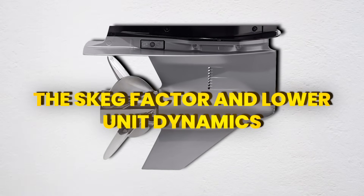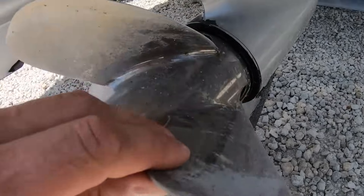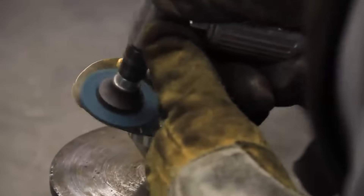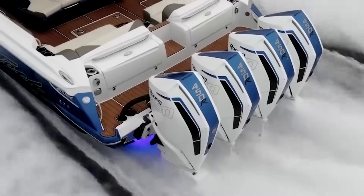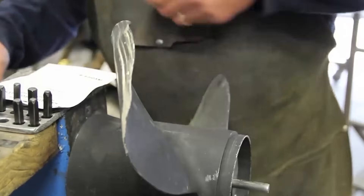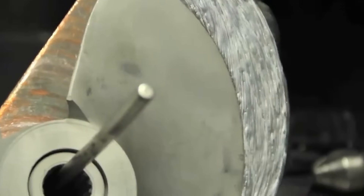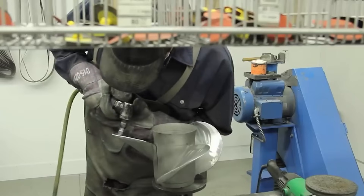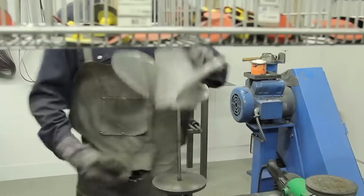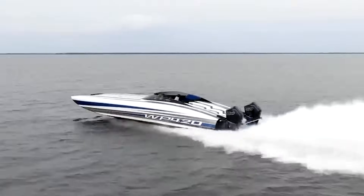Your skeg does way more than protect from rocks — it's a hydrodynamic control surface that affects prop efficiency more than most people realize. That vertical fin creates a pressure recovery zone behind it, helping organize water flow into your prop disk. The skeg needs to be exactly the right distance from the prop; most skegs are positioned 2–4 inches forward of the prop, and that spacing is calculated based on water velocity and pressure gradients. Disturb that pressure field and you can lose 5–10% of your thrust efficiency. An incorrectly repaired skeg can create asymmetric flow into your prop, causing one blade to work harder than the others — leading to premature bearing wear and potentially cracking your gear case over time.